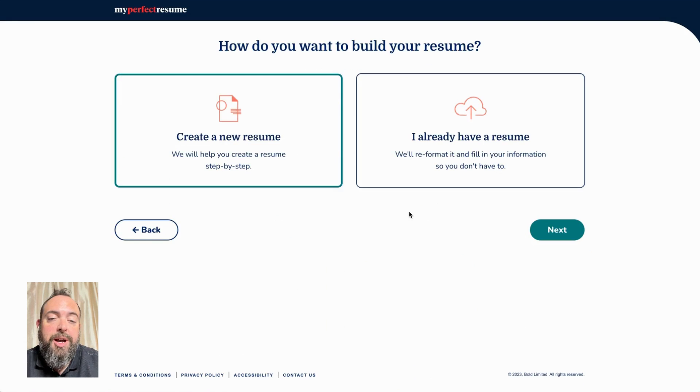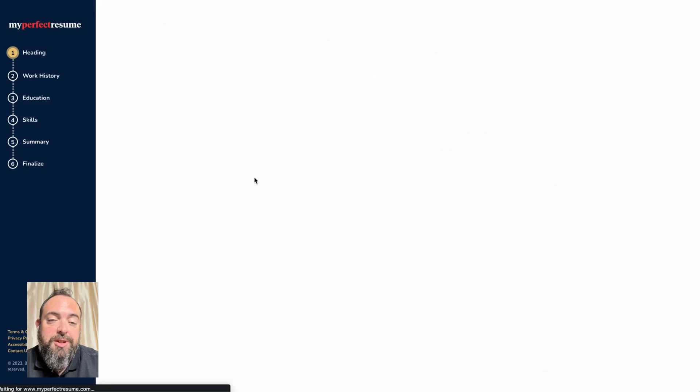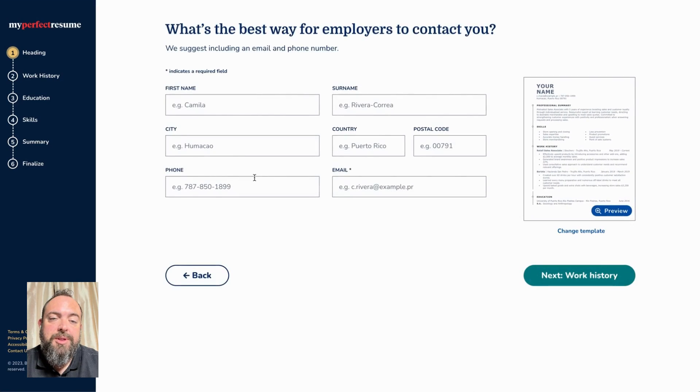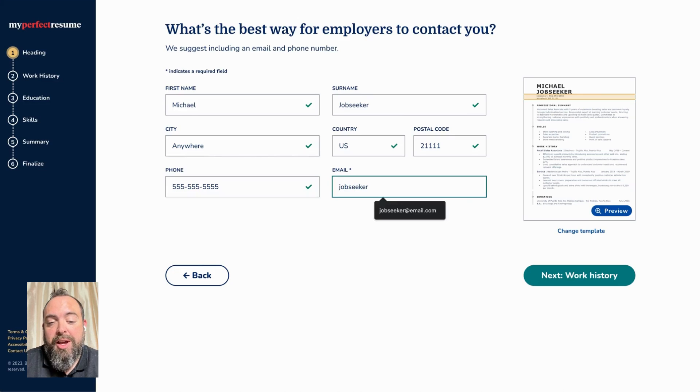We do offer an option to upload an existing resume or create a new one, so we're going to go ahead and choose that option. The first section here is your contact information. This section is really important to make sure that it's accurate and up-to-date, because this is where recruiters are going to contact you to set up interviews, and you don't want to get that wrong. Make sure that you've got your telephone number and your email address so that they can reach you in whatever way is most convenient.